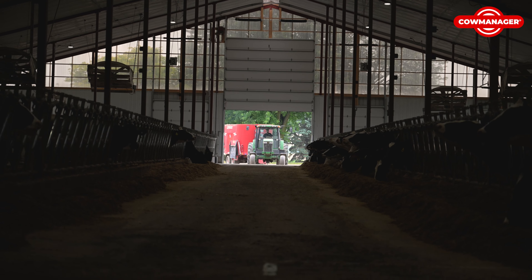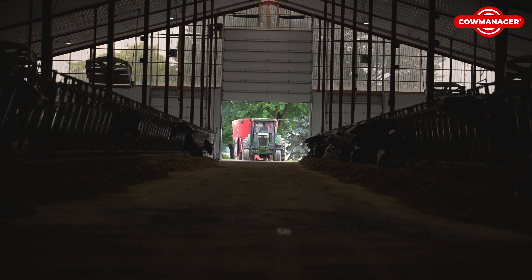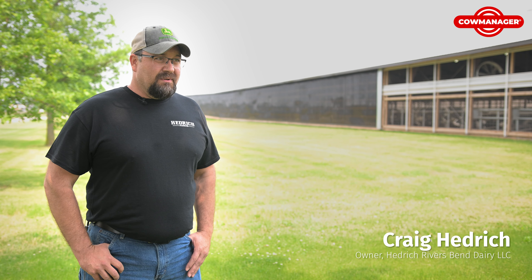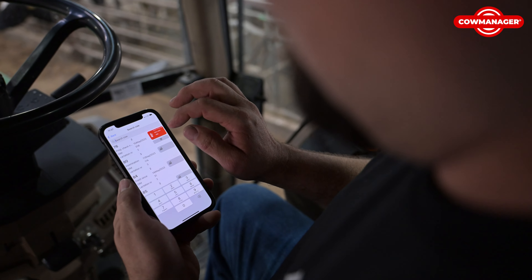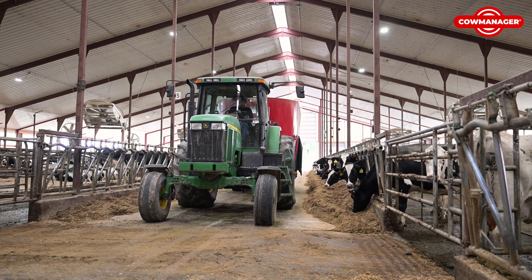We installed Cow Manager about three years ago and it's been a full go with it — no problems. We love using it when we're not always here. You know, we can watch it from the fields. We do a lot of cropping, so you can look at it any time of the day, no matter where we're at.